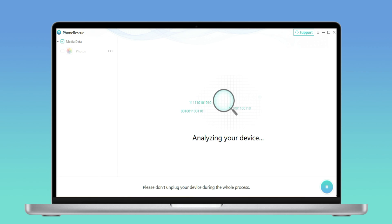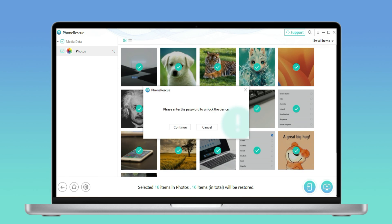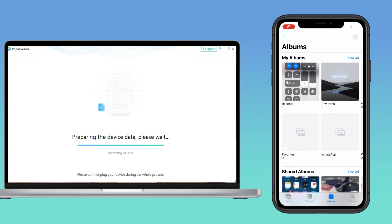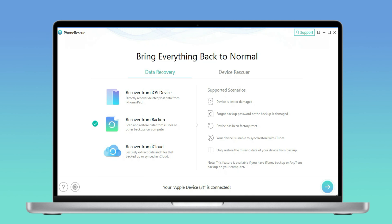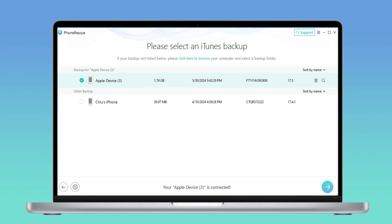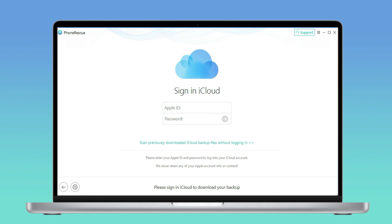After that, you can choose the export method you want, like export to device or export to PC. Now you can see the deleted photos restored to your iPhone. The entire process is simple and requires no technical skills. Besides, PhoneRescue can recover your data from iTunes Backup and recover your data from iCloud Backup. So you can recover deleted photos through these three ways.